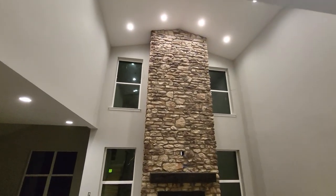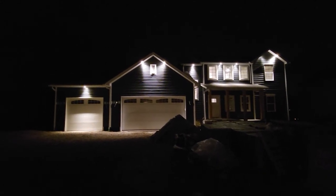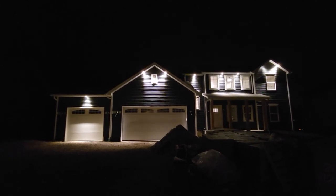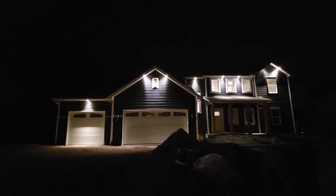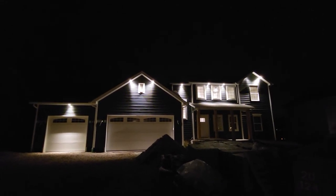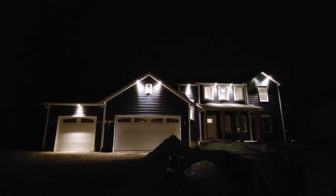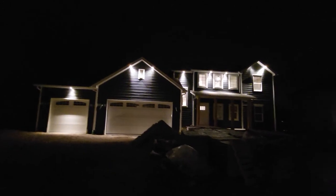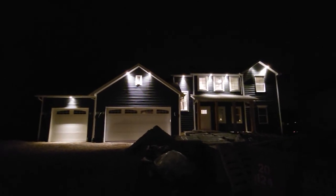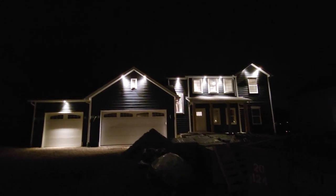Outside, they had the lights all on — looks really awesome. We chose to do fascia down lighting; I think there are eight of them total, and they just turned out really awesome. Super excited about the look. The rest of the exterior lights aren't finished yet — waiting on the brick guys to wrap up — but wanted to show you this.